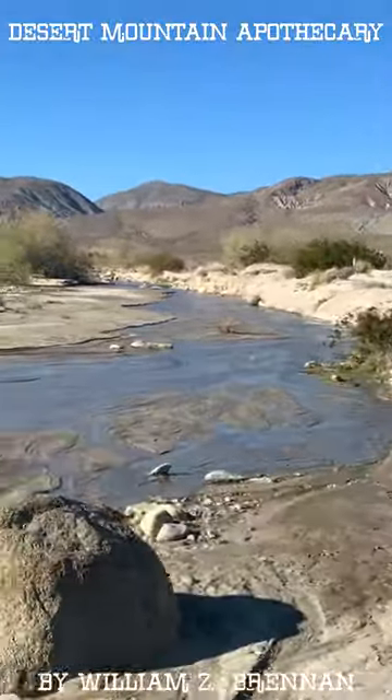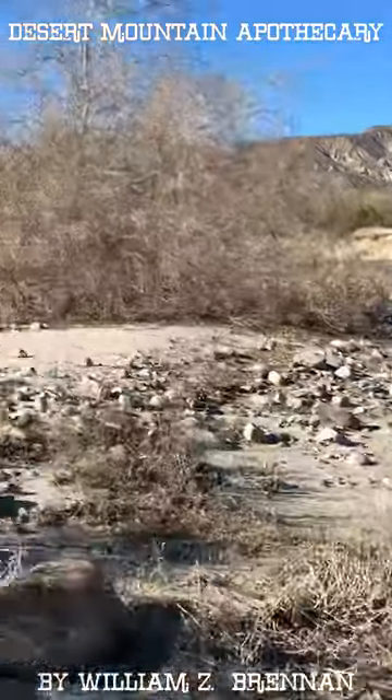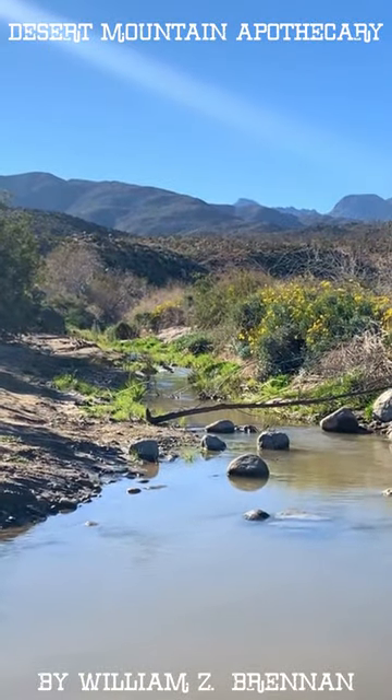We're crossing Coyote Creek for the first time, and it's just a shallow wash at this point. This is about two and a half miles up the dirt road into Coyote Canyon.